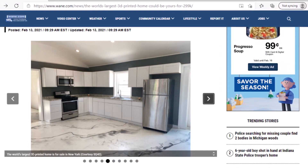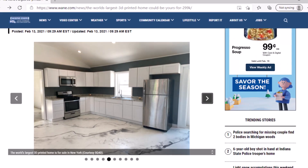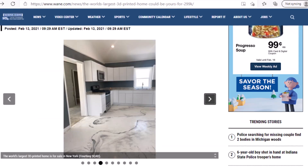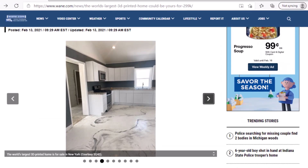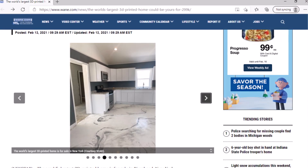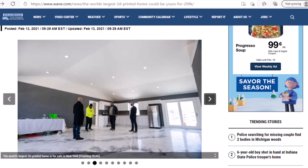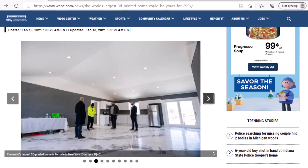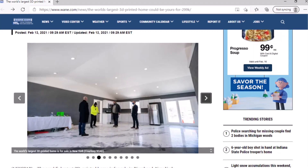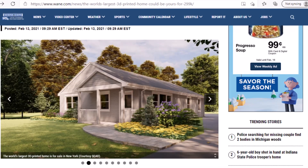The company designed the technology with the housing crisis in mind, citing the fast build time and low cost of materials. Stephen King, the listing agent, said in a press release that at $299,000, this home is priced 50% below the cost of comparable newly constructed homes in Riverhead, New York, and represents a major step towards addressing the affordable housing crisis plaguing Long Island.